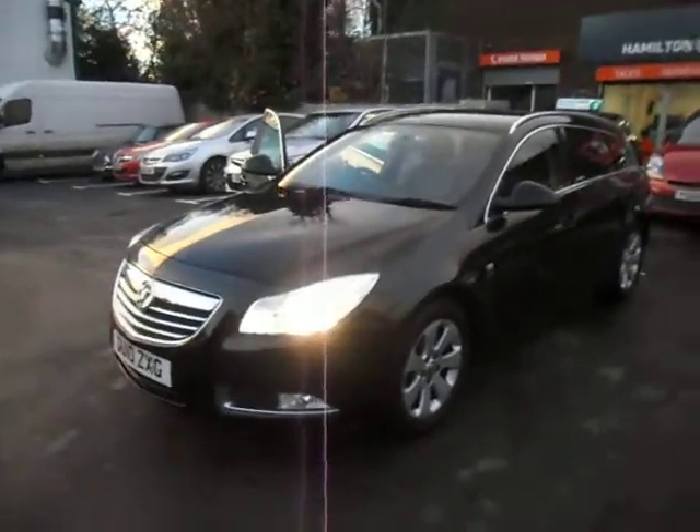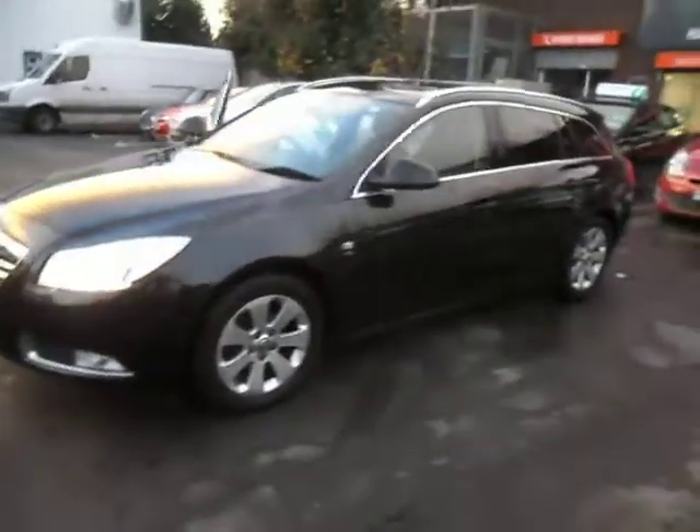Here we have a lovely 2010 Insignia Tourer. This is the SRI model. It's got tinted windows at the rear, and you can see it's got the alloy wheels on there as well. The bodywork is in great condition.